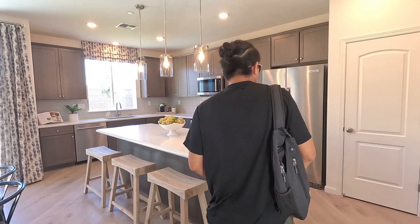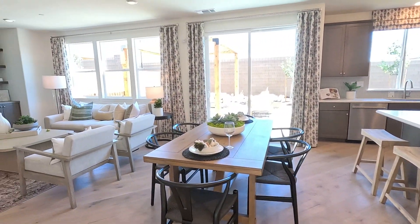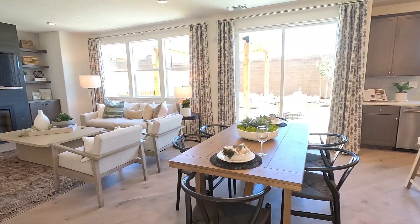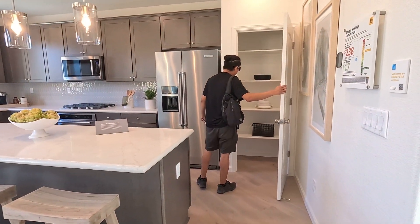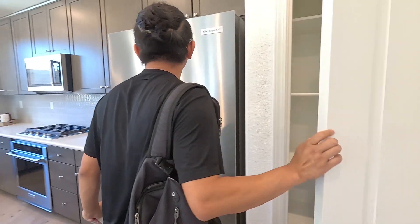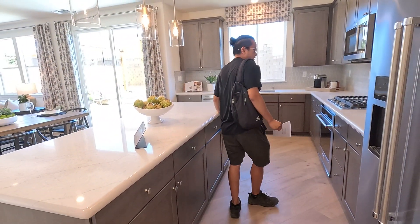And then we have the kitchen right here on this side. As you spin to your left, we have a huge living area. On the kitchen, it does look like it has a pantry right here on the right side of the refrigerator — you can check it out. Good-sized pantry. And then we have a huge island right here with granite countertops.